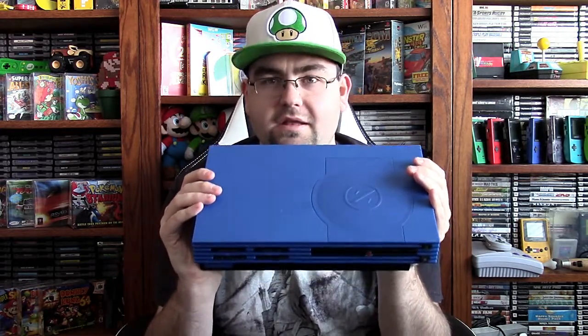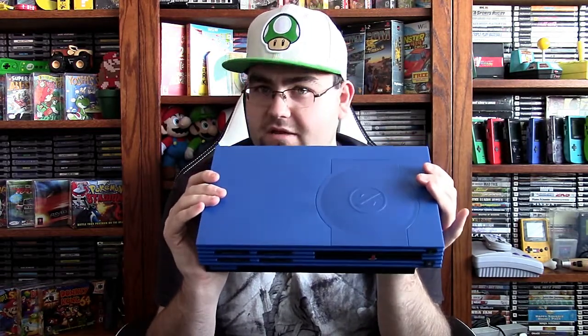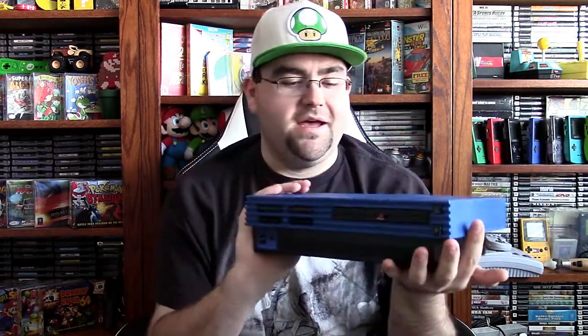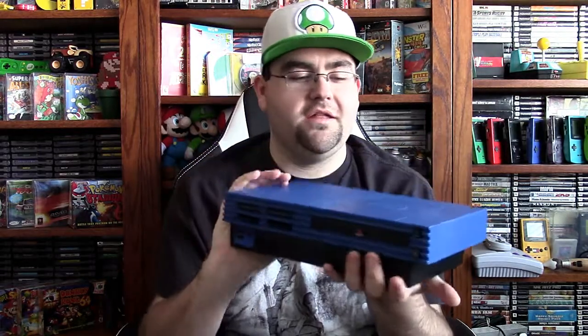I hadn't seen these shells before installed already onto a PS2 — I had never seen that. To find one pre-installed like this was really cool. It's definitely unique, one of a kind I'd say, because you just don't see a lot of PS2s like this with the custom shell on it.